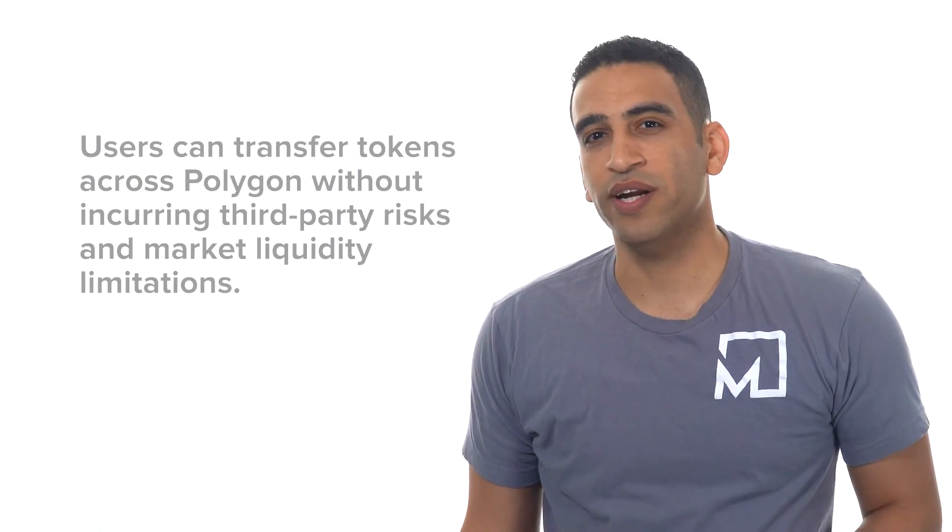But here's the thing. When you have a Layer 2 solution like Polygon, how do you transition crypto assets back and forth between the main network and the Layer 2 network? Well, you need a bridge, and that's exactly what Polygon Bridge is. Polygon brings users and developers a trustless, two-way transaction channel between Polygon and Ethereum. Users can transfer tokens across Polygon without incurring third-party risks and market liquidity limitations.